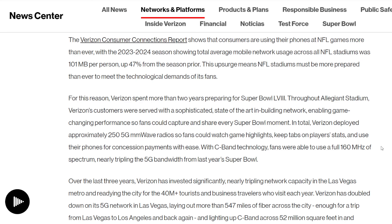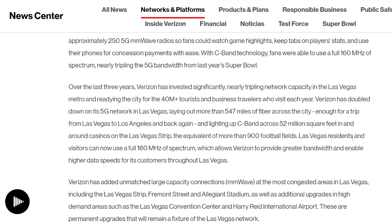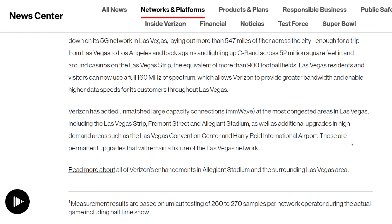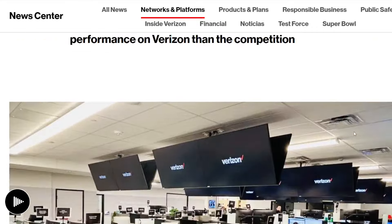250 5G millimeter wave radios — that is an insane amount of infrastructure. That explains why they had such incredible throughput and a median download speed of over 2 gigabits per second. They were able to support all the tourists, all the action in and around the stadium, the whole Vegas Strip, Fremont Street, Allegiant Stadium — all hooked up, including the airports.